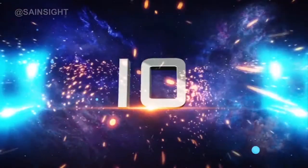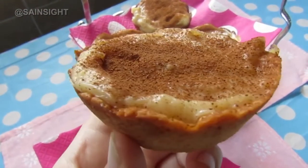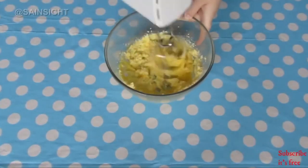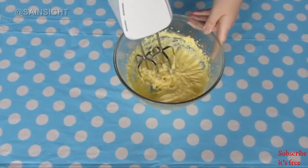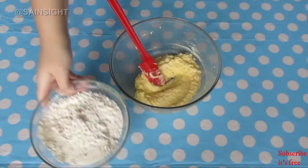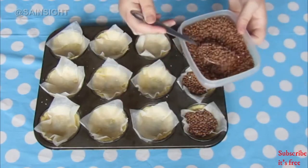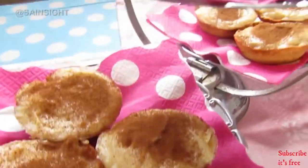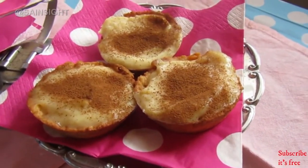At number 10, we have Milk Tart. Similar to the British custard tart or the Portuguese pastries, Milk Tart consists of a pastry case filled with milk, eggs, and sugar which is usually thickened with flour. The finished tart is traditionally dusted with cinnamon — a real South African comfort dish. This is served as a dessert and it is also available in many bakeries in South Africa.